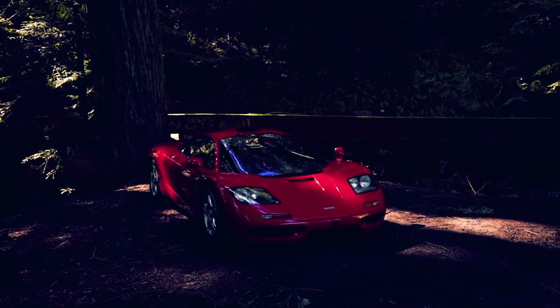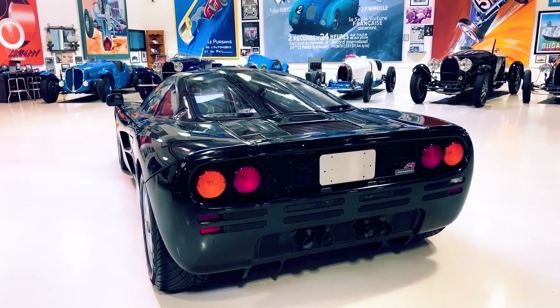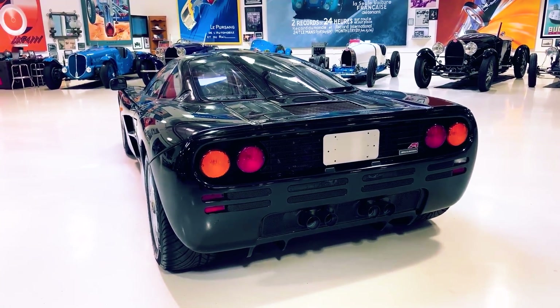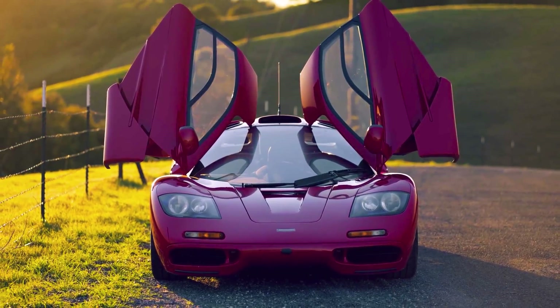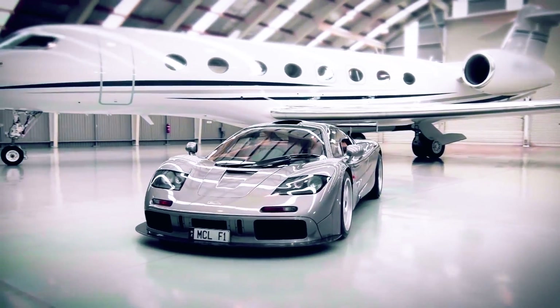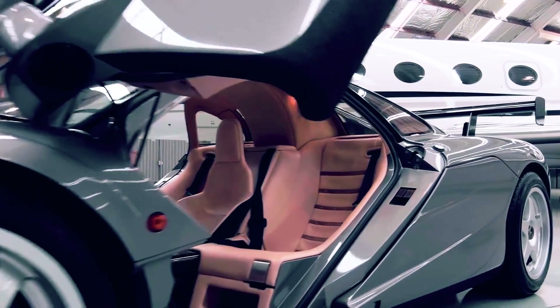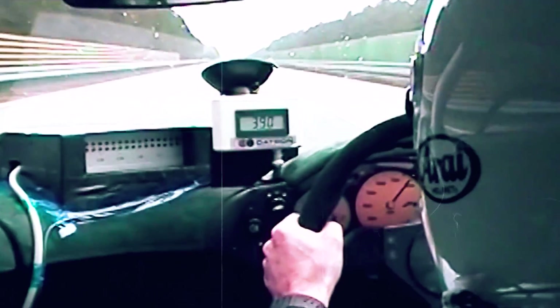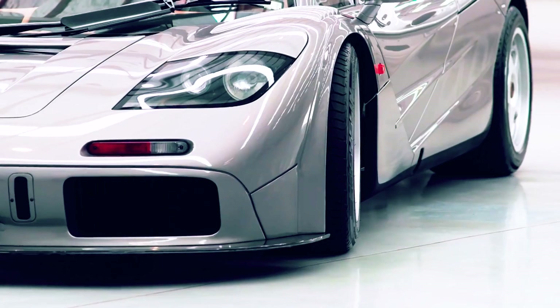The McLaren F1 is a car that many consider to be the greatest ever made. It's a masterpiece in car engineering that not only boasts a sleek design but also an adaptability you don't typically get with cars like this. Today we're going to take a look at all the features and specifications that set this car apart from its competition — from the innovative interior design and custom-made seats to the unmatched top speed.